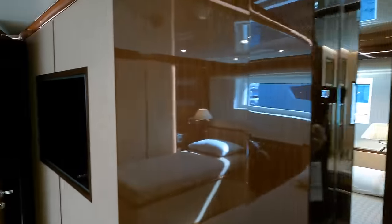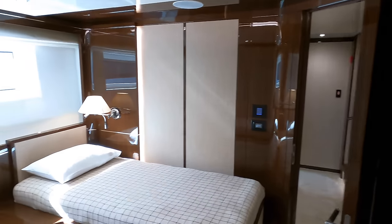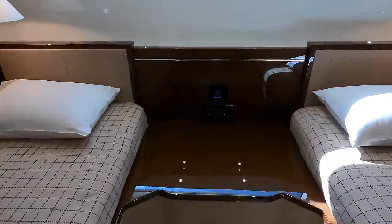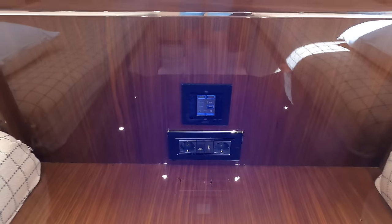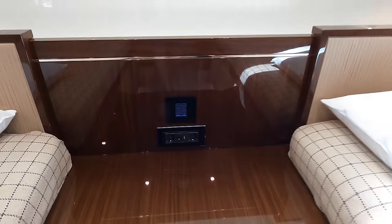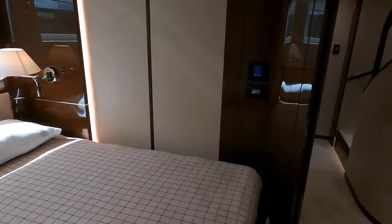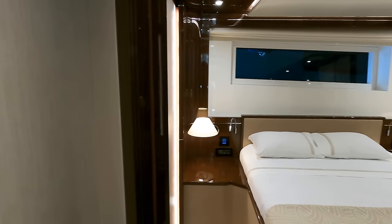As we head back out into the cabin, I want to show you the space located in between the two single berths. There's plenty of room for your guests to keep their electronic equipment, such as their iPads, with ample sockets and a touch screen display to help control the climate in this area. I love the wood finished decor throughout the accommodation areas on the boat.